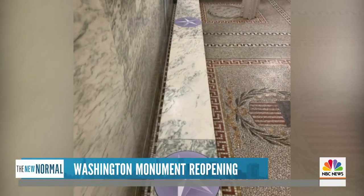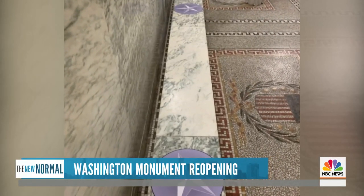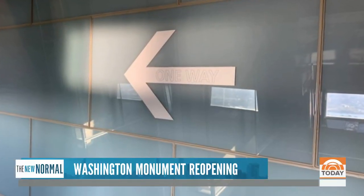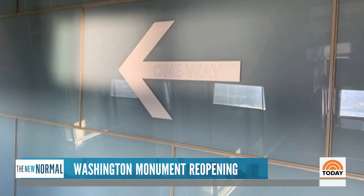Group sizes are limited. Visitors will need to get tickets ahead of time. And once on the observation level, they'll need to walk one way to the windows, offering views of the nation's capital.